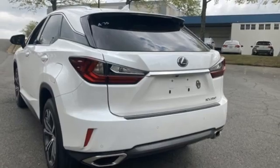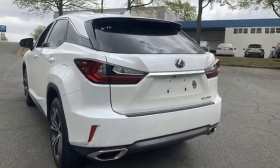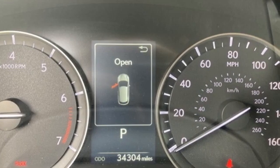Memory steering wheel settings. Heated steering wheel. Auto tilt away steering column. And autonomous cruise control.